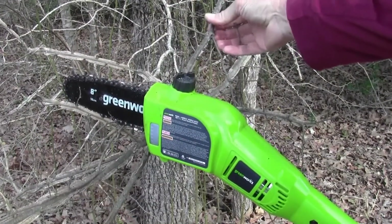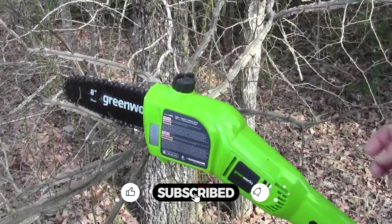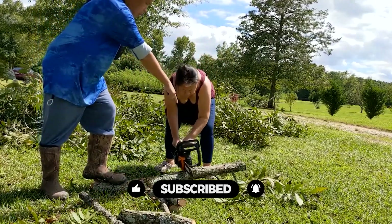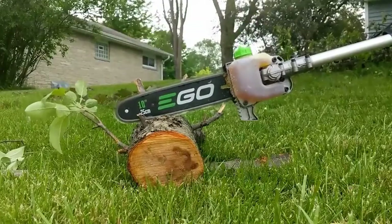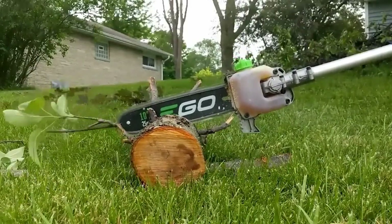Pole saws are a versatile pruning tool that every homeowner with a backyard should invest in. While pole saws can make pruning a lot easier, they are not right for every situation. Pole saws can be one of the most versatile pruning tools around the yard for clearance work, offering better reach, power, and efficiency. That's why we are bringing you the 5 best pole saws in this video — all of them proven to be some of the best in the market.